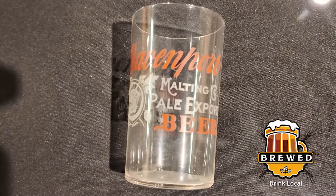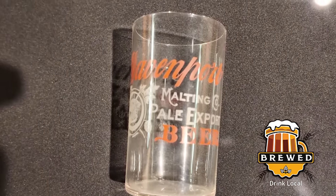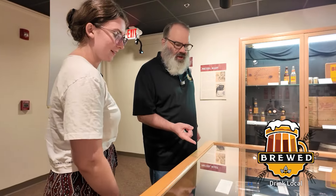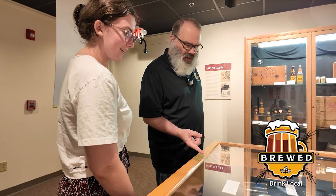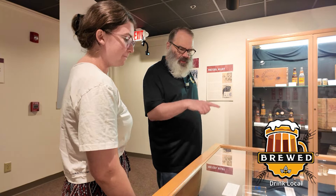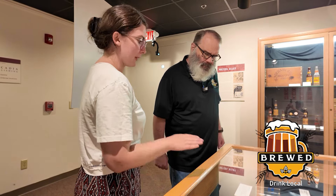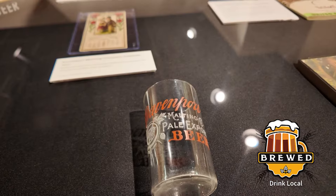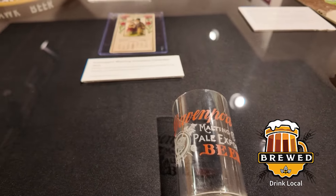What's the oldest piece you have from the Quad City brewing history? It's got to be this Davenport Malting Company glass. The Davenport Malting Company was one of the earliest breweries in the area — and the glass looks like it could have been from a beer festival last weekend, it's in such good shape. A lot of the items here are on loan from a local collector named Merle, who has a wonderful collection in his basement — it's like a museum itself.